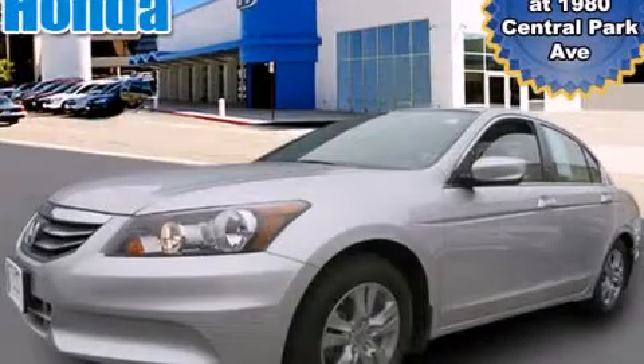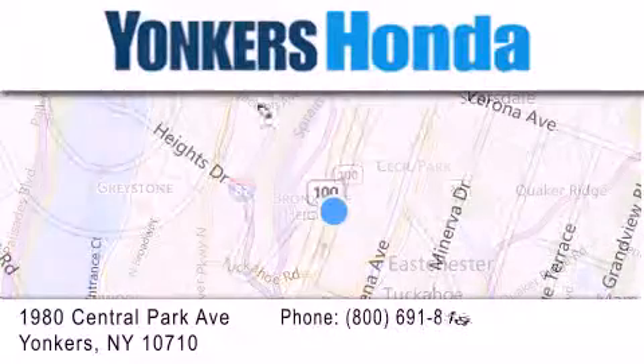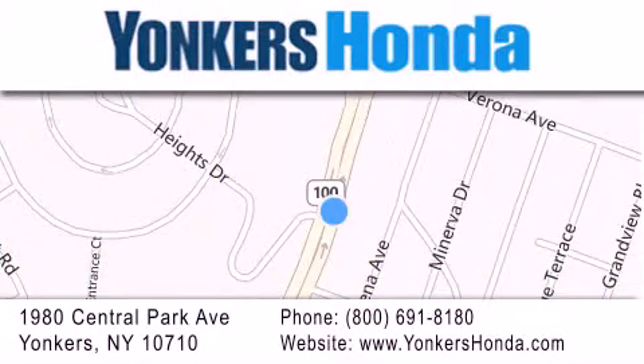Stop by today and test drive this vehicle for yourself. Thank you for considering Yonkers Honda for your next vehicle purchase. If you have any questions, please visit our website, give us a call, or stop by our dealership conveniently located at 1980 Central Park Avenue in Yonkers.